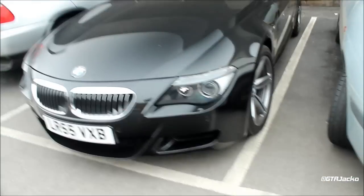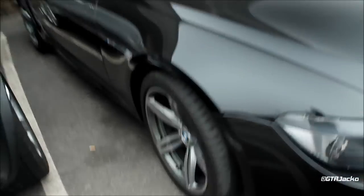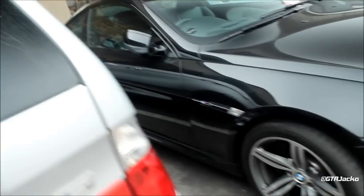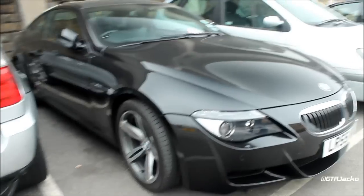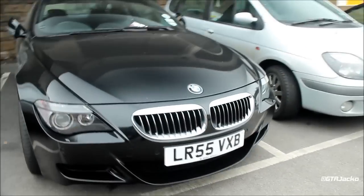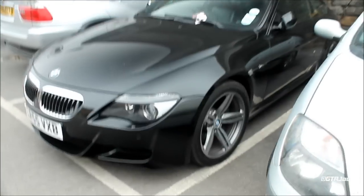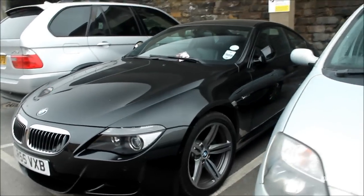It's a really nice black BMW M6, it looks awesome. It is powered by the same engine as used in the E60 M5, the 5.0L S85 V10, 507bhp which can be changed. It's very awesome.